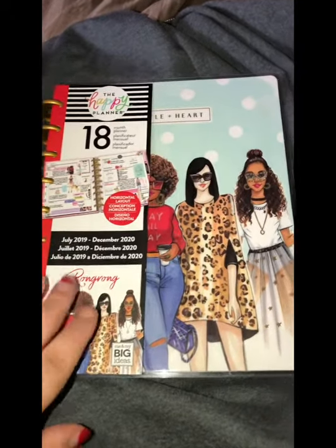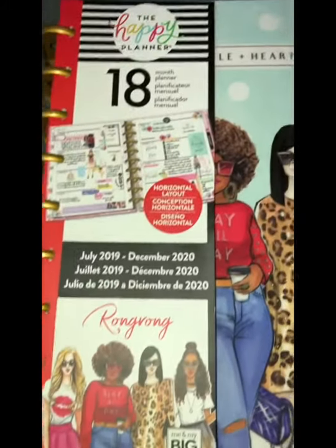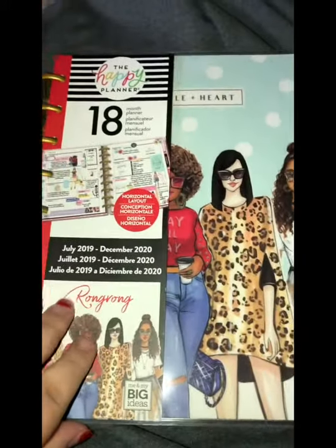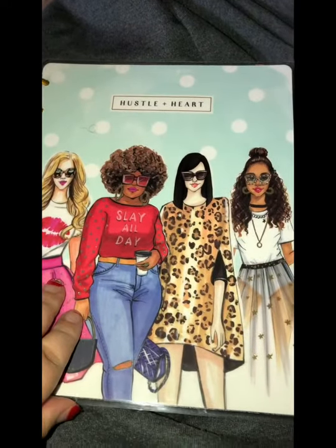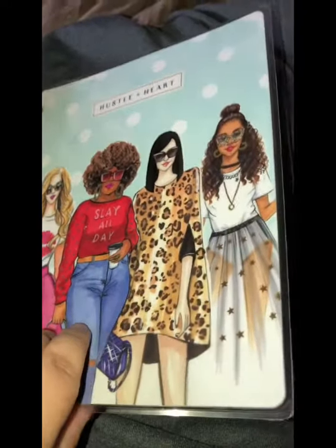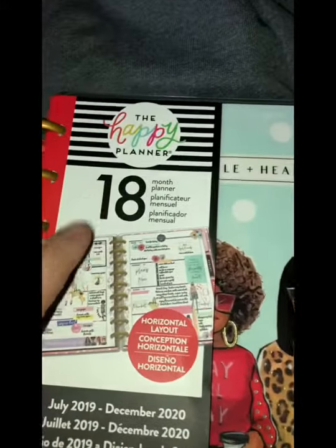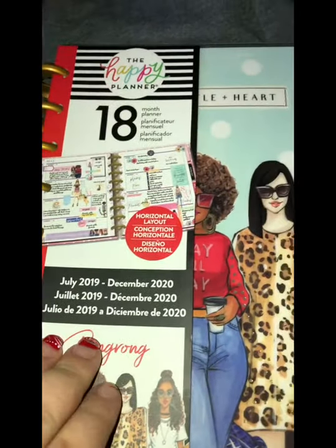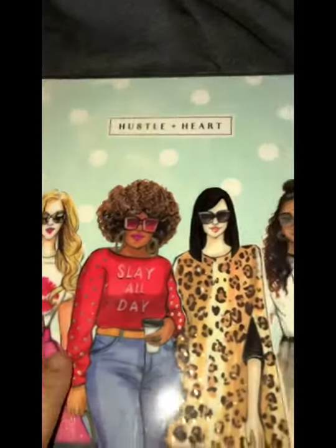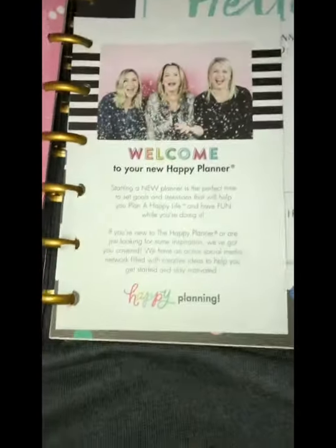Hi everyone, this is my Happy Planner. It's so cute — this is for me to make my appointments to see my doctors and stuff, so it can help me remember things I wrote down. I'm going to start using it in July. This is the 18-month planner called the Happy Planner. It's beautiful — I like the designs they did.